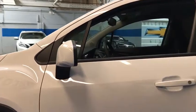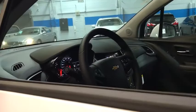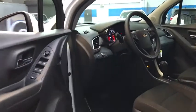Tachometer, panic alarm, front bucket seats, driver vanity mirror, tilt steering wheel, cloth seat trim, front reading lamps, rear window wiper.